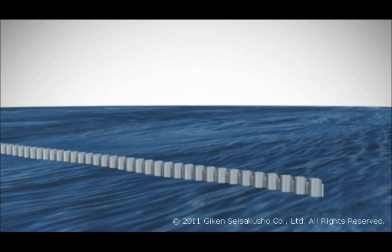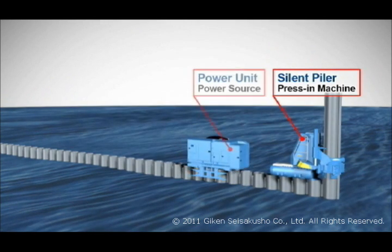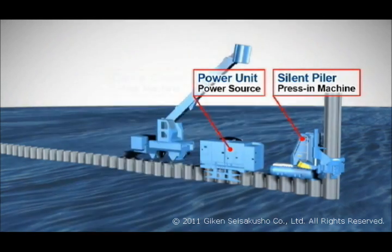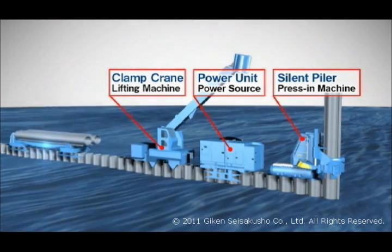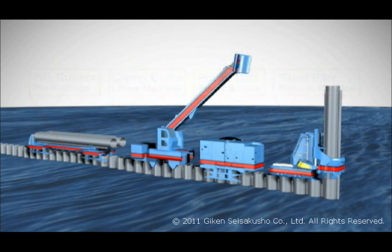The GRB system is led at the front by the silent piler, followed by the power unit, clamp crane and pile runner. All of this equipment combines to grip the completed piles, which are integrated with the earth, and work is simply carried out above the piles.